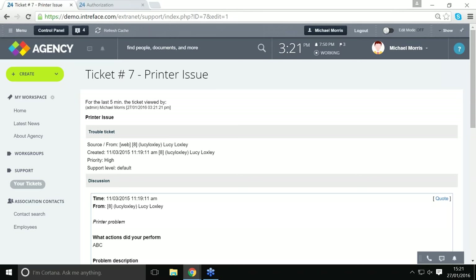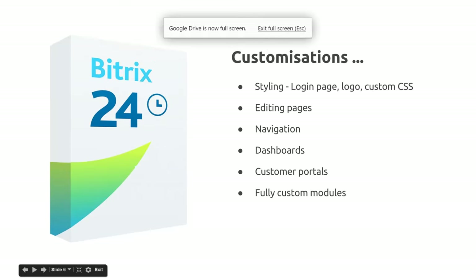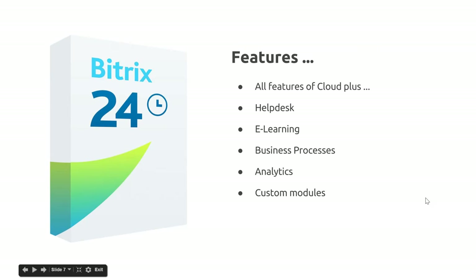You can create a support email address at your domain — emailing that address will create a ticket. We'll have a look in the control panel in a couple of minutes at how a support agent can manually add a ticket. That covers just some of the areas where the site can be customised. Let's now look at some of the advanced features of the self-hosted solution.